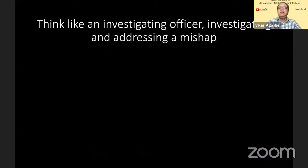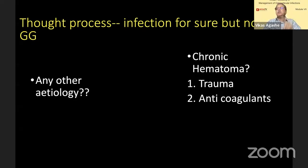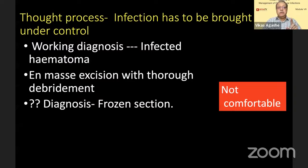Think like an investigating officer addressing a mishap. The MRI and CT do show a hematoma, and it also shows a capsule to the hematoma. So whether it can be something else — this is a thought you have to entertain before starting theater. The infection has to be brought under control. Considering the working diagnosis of infected hematoma, since there seems to be an encapsulated mass, I thought I must excise it completely, because just scraping that part is not going to be helpful. An infected hematoma with a good capsule — you need to excise it completely.